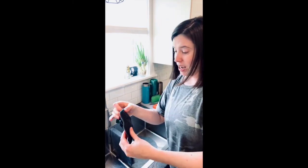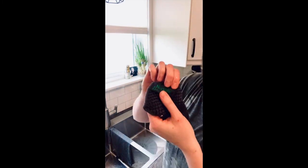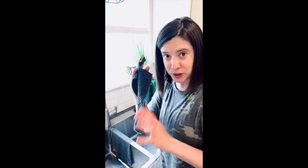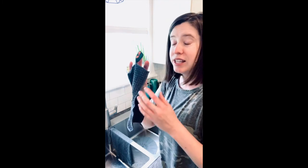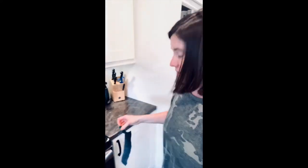Now, the beauty of a Norwex counter cloth is that it contains BacLock. The micro silver in the fibers of this cloth is going to work to self-purify. It's going to self-purify this cloth in between uses. I hang it up somewhere in the kitchen and let it dry, and over the next 24 hours it's going to prevent the growth of bacteria, mold, and fungi within the cloth. So when this is dry, I can use it again.